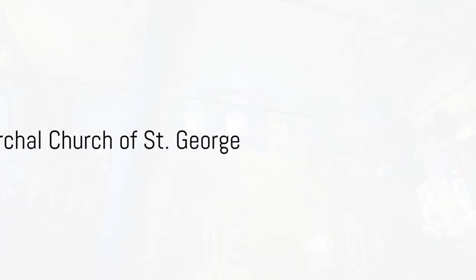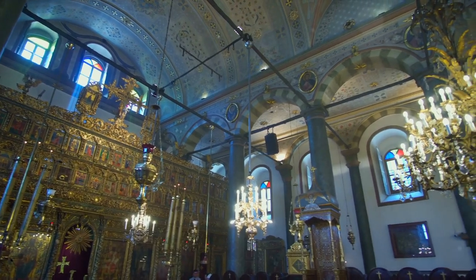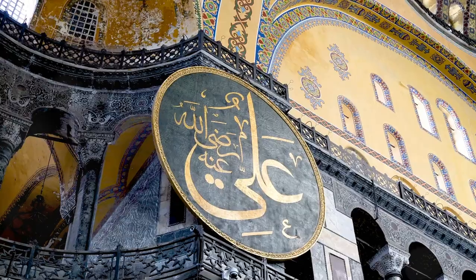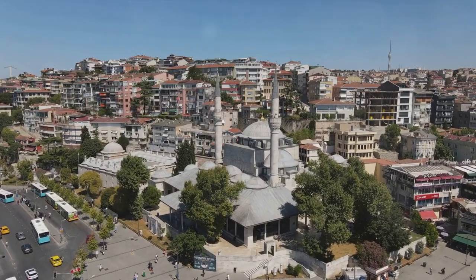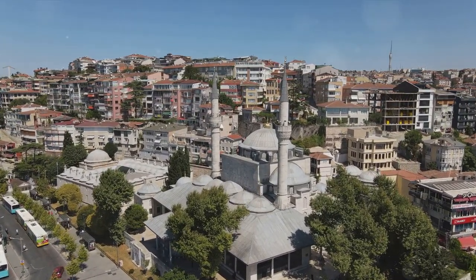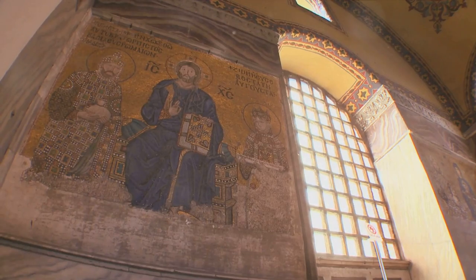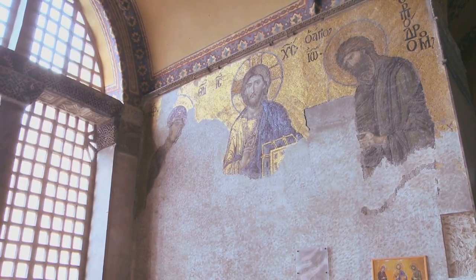At number 5, we're visiting a hidden gem of Istanbul — the Patriarchal Church of St. George. Nestled in the heart of the city, this church is steeped in rich history that dates back to the 17th century. It stands as a testament to the endurance and resilience of the Orthodox Christian community in Istanbul. Venture inside and you'll be captivated by the breathtaking iconography adorning its walls — these intricate works of art, each telling a unique story, are an integral part of the Orthodox tradition, reflecting the spiritual and artistic heritage of the community.